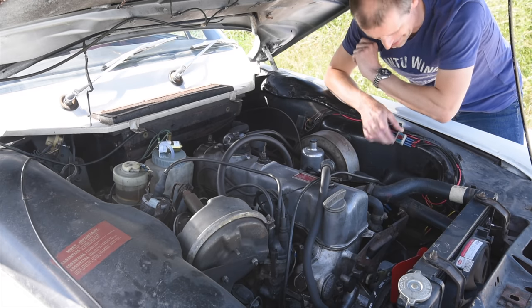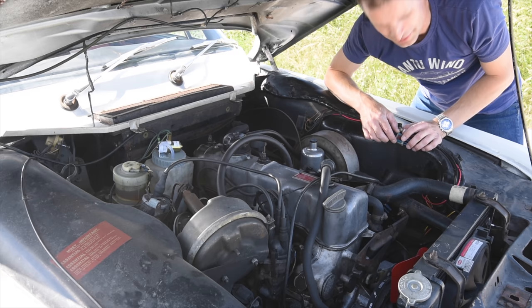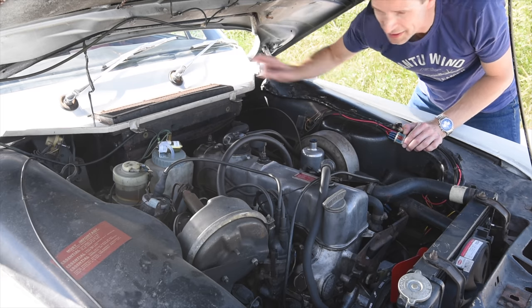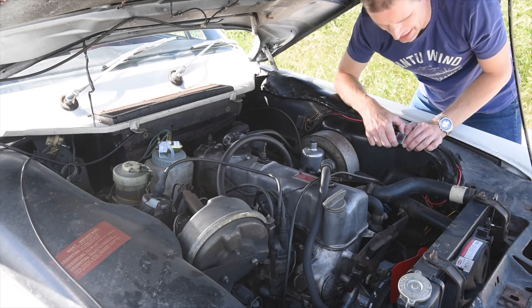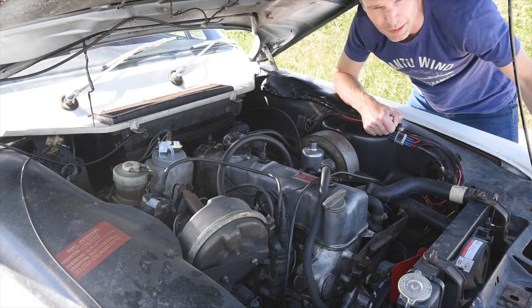One of the car's shortcomings — and there are many — is that the fuse box in the glove box tends to melt and catch fire. So this car has now got relays for the headlights and up-rated headlights.